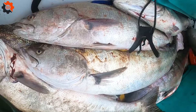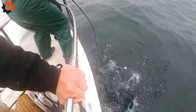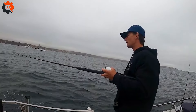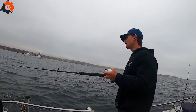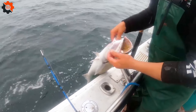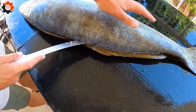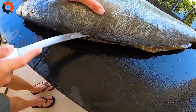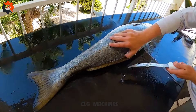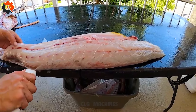Originally known as the Patagonian Toothfish, this less common species found in South America and Antarctic waters wasn't always so sought after. Enterprising fish wholesaler Louie Langston coined the name American Sea Bass in 1980, figuring diners would find the name more appealing than Toothfish. The new name quickly gained traction, and the fish's rich taste and versatility made it a household name in no time.